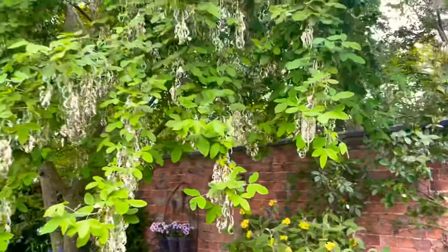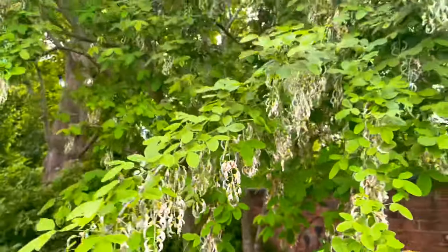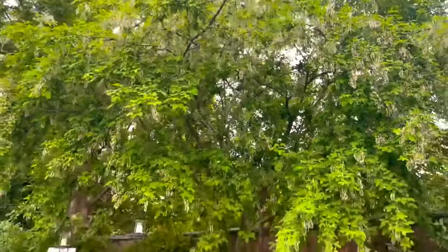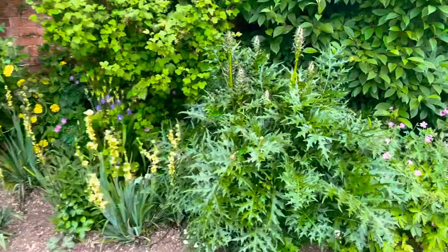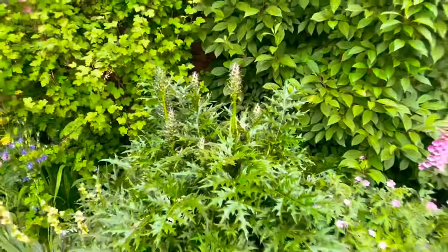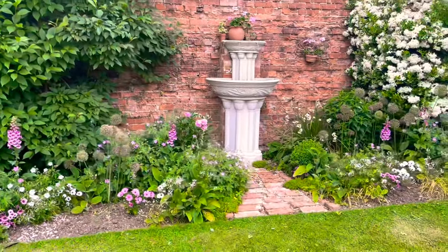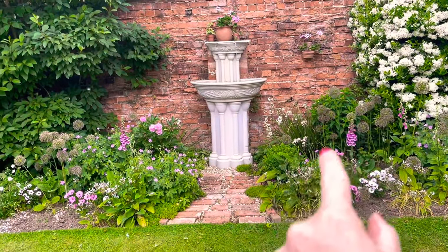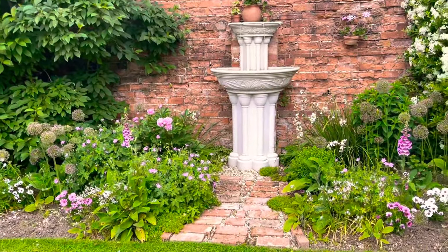This is my laburnum tree — all the flowers have fallen off now leaving thousands of little seeds. They're deadly poisonous so you do have to be careful, but they are beautiful, delicate trees. Coming along, we've got another acanthus here which hasn't got the mildew yet and is actually covered in flowers — we'll see how that copes. Then this bed needs a little attention because all the alliums have gone over. I like to bunch them together in plant holders, which I'll be doing at the end of this week. We've got the fountain here and my little pathway.